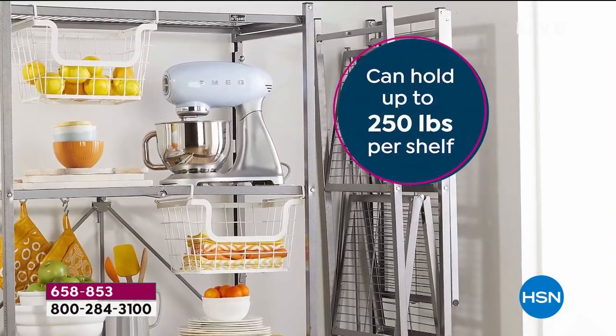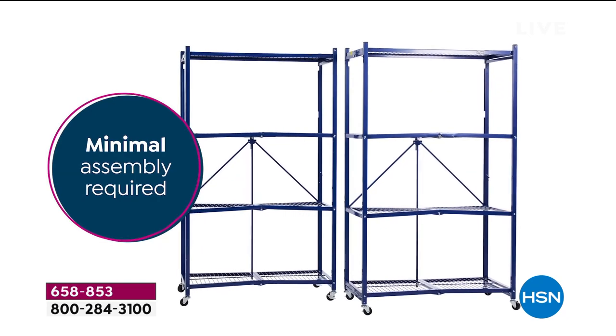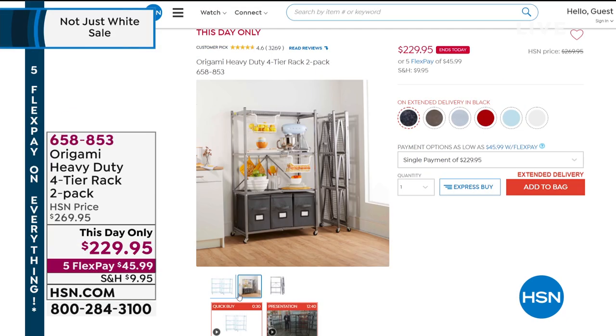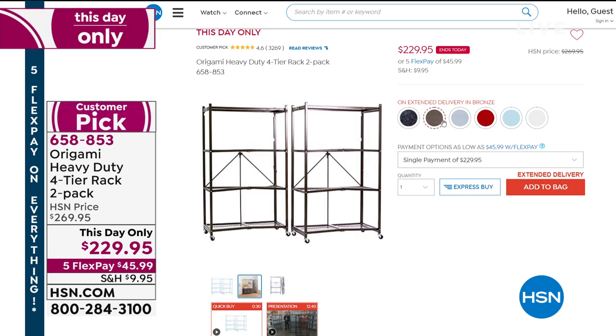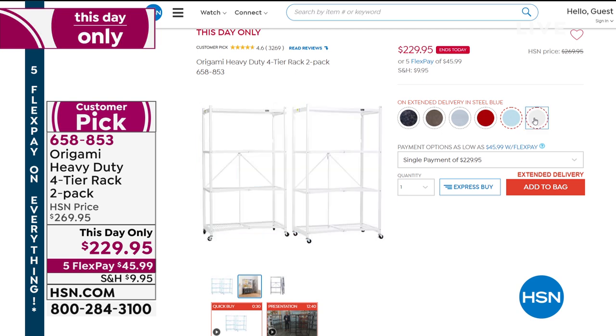It's the original Origami — this is the only airing today. Killer price on this one with minimal assembly. It's all powder-coated steel, indoors and outdoors. We have it for $229.95 with five flex pay. When you go to hsn.com right now, one of them is $139.95, and you're getting two of them, so the second is like $90 more, plus minimal shipping.